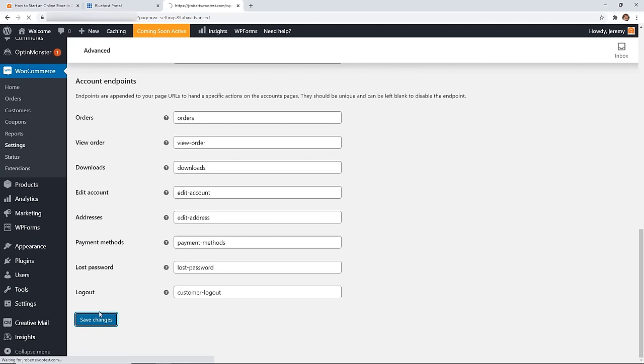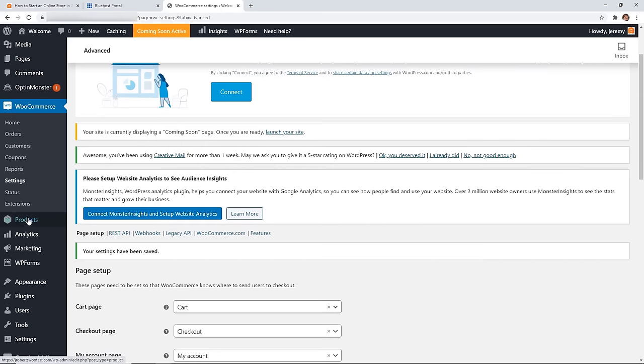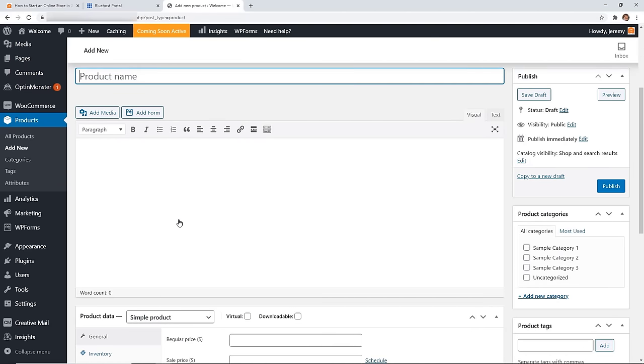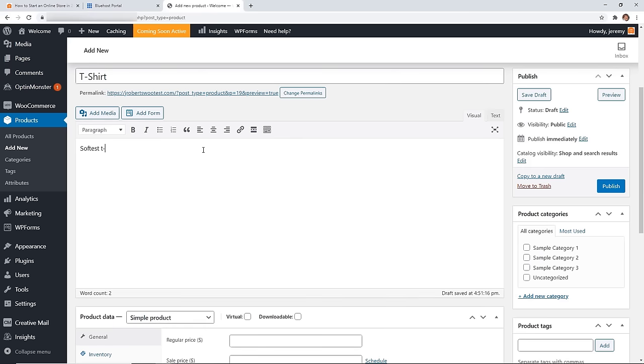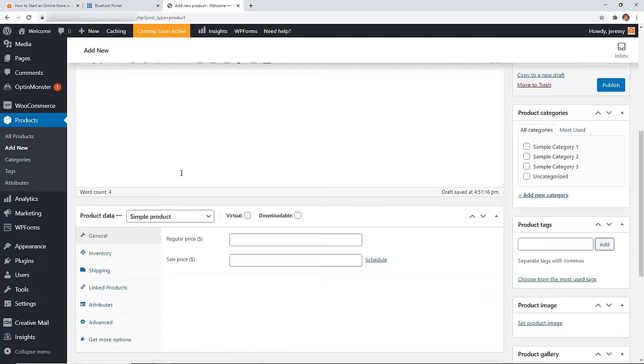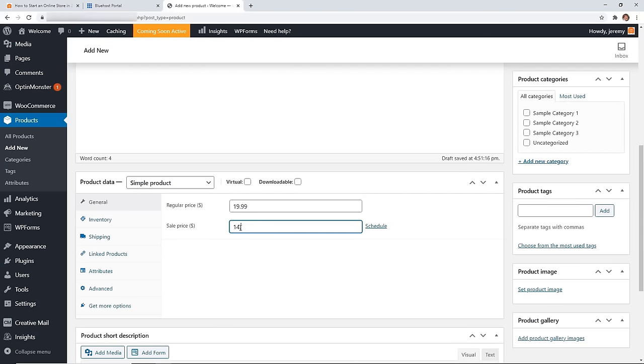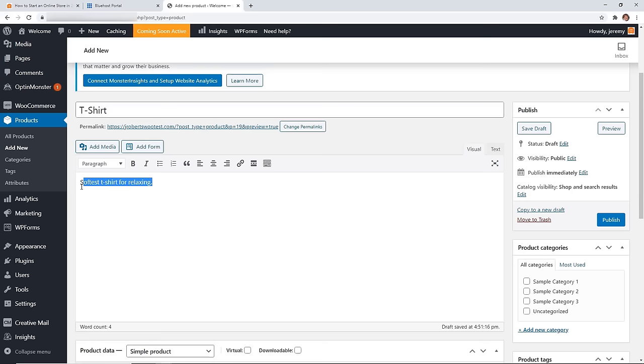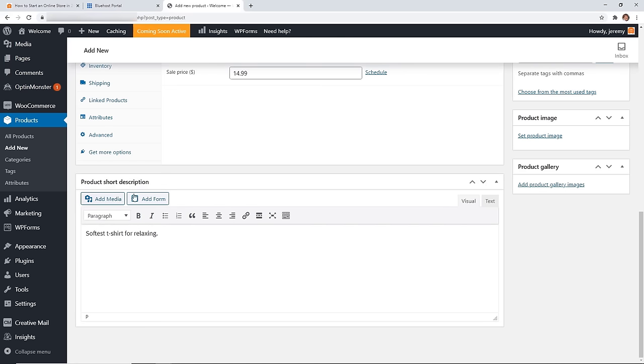Now we need to create a product. Go to Products on the left and click Add New. This is where you can create your first product manually, or import from a CSV or Excel file if you have multiple items. Add the product information, give it a regular price and a sales price — that way customers see both and know it's on sale. You can also configure inventory, shipping, and linked products for related items you want to sell alongside it.